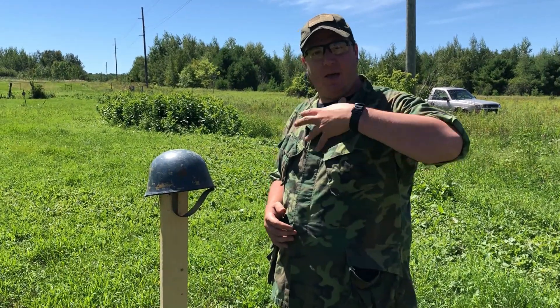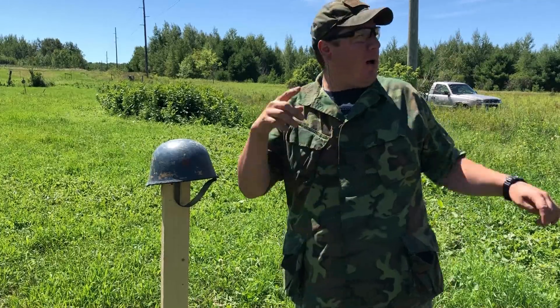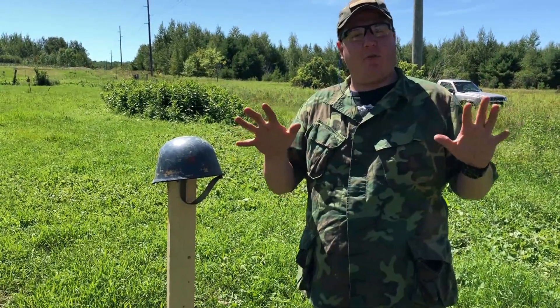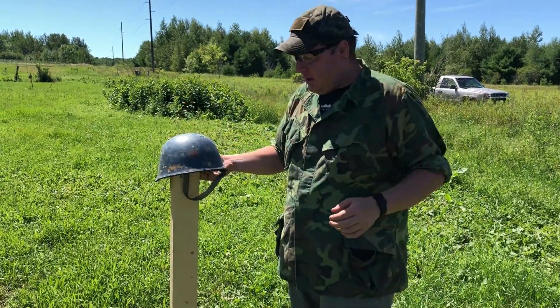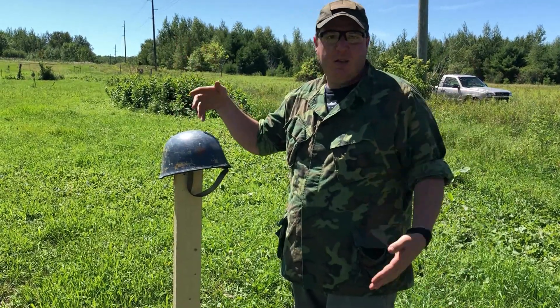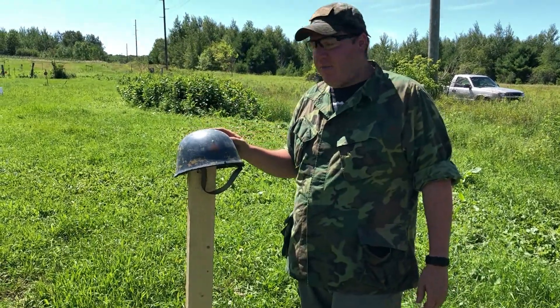Hey everyone, welcome to another helmet ballistic test video. I am Mike B, and I've got my Canadian assistant Devin K with me here today. We're going to be doing a video. This is the last video we're going to be filming today — sorry about the wind. We're going to be shooting the Yugoslavian, or later Serbian, M89 Kevlar helmet.